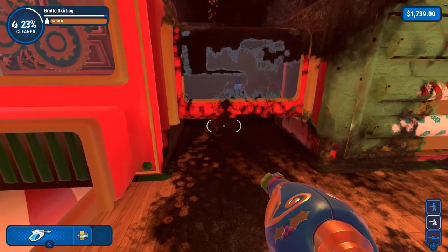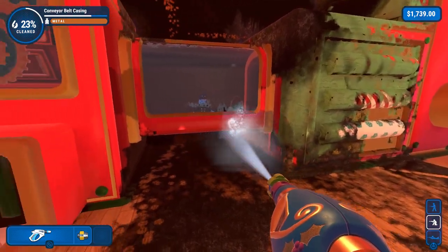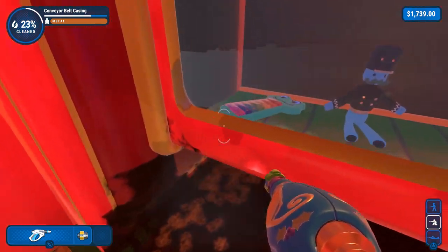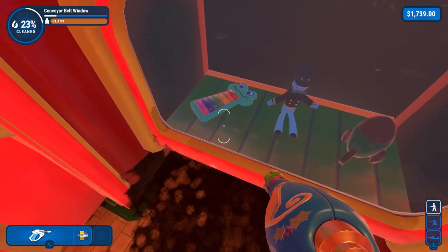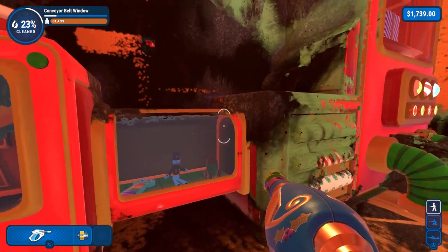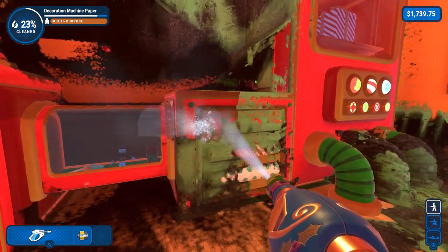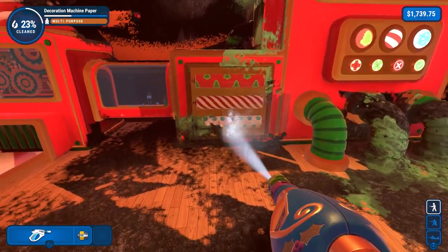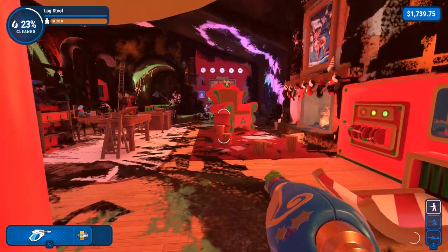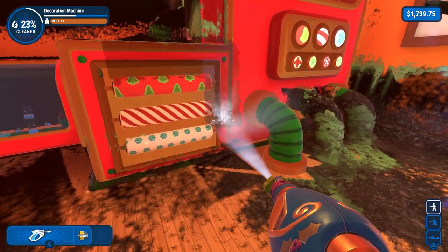I wonder if the extensions would extend the area that you couldn't use the thing, like it got too close. Aww, that's a cute frog xylophone. Oh, and it's that rocket toy from the plans. You know what's really funny - this game came out a while ago, and this is the first time they've done a special Christmas thing.